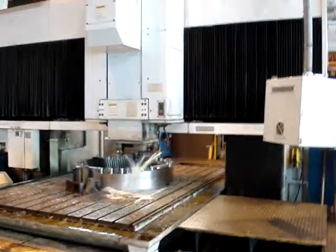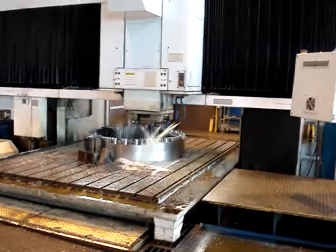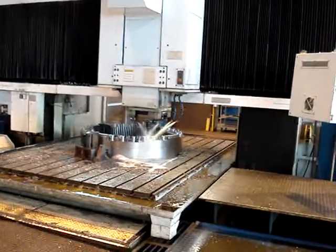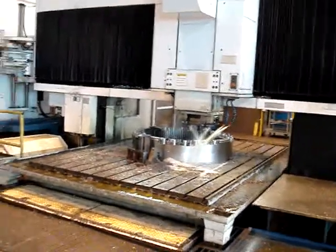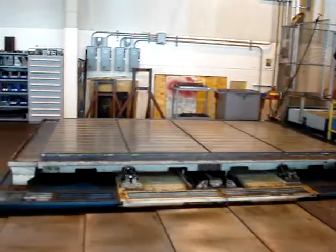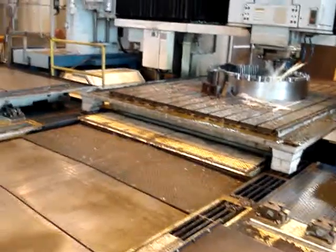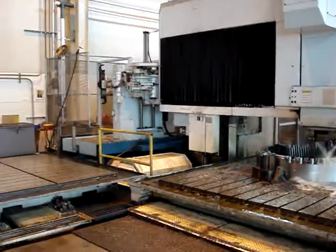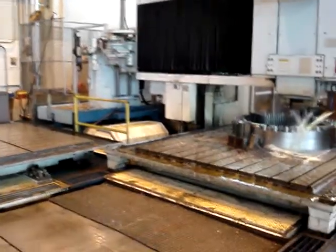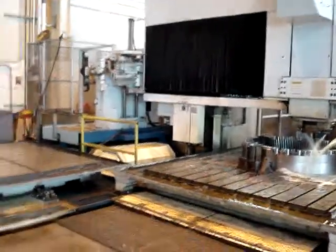We actually have the part back under the rail and they're obviously machining it. Again, there's the pallets. There's the machine. There's the head changer apparatus. The right angle head is underneath that yellow canopy. We'll throw in the box which opens up automatically.